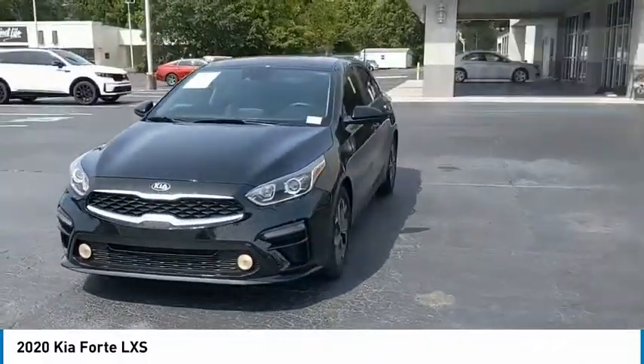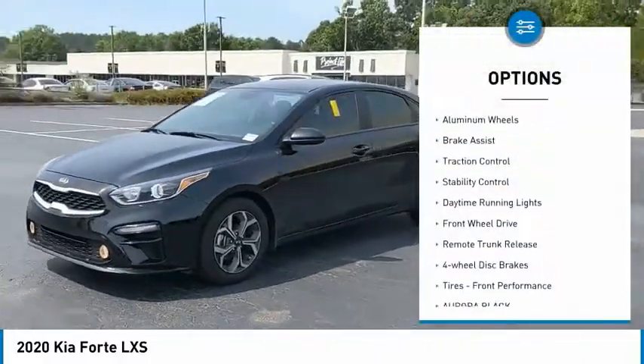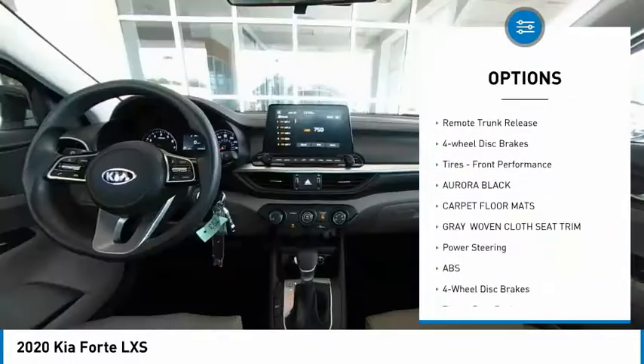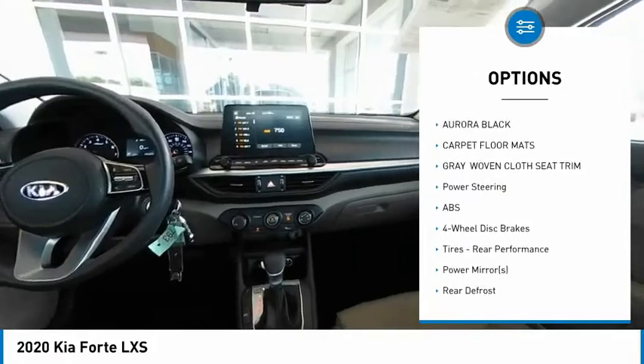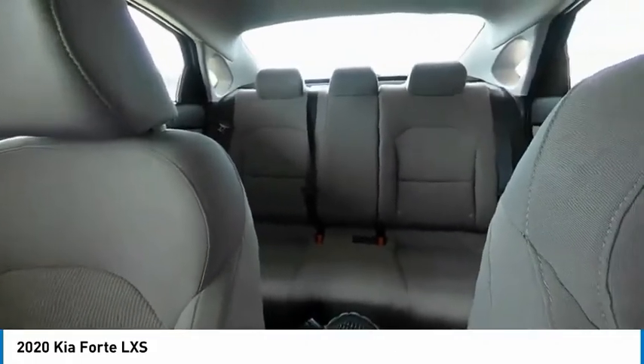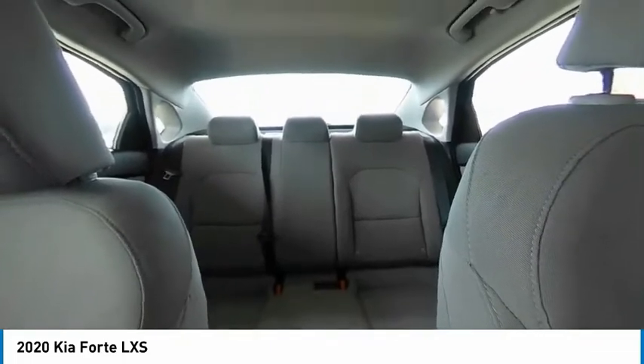Here are some of this vehicle's great options: tire pressure monitor, aluminum wheels, brake assist, traction control, stability control, daytime running lights, FWD, remote trunk release, four-wheel disc brakes, tires, front performance.